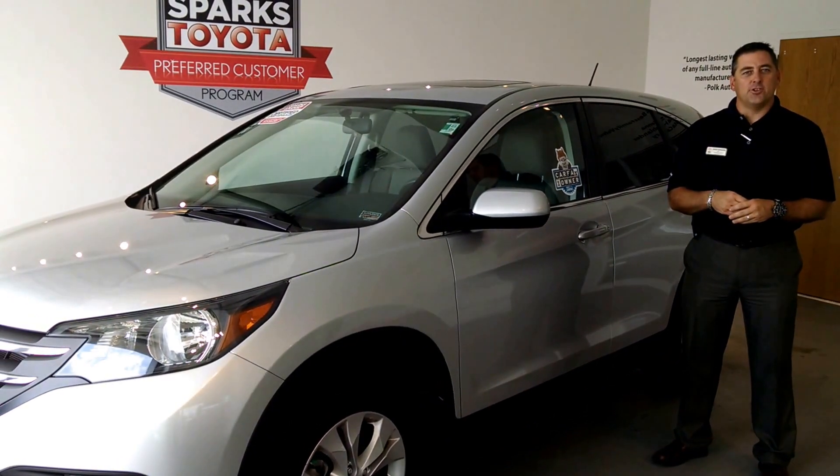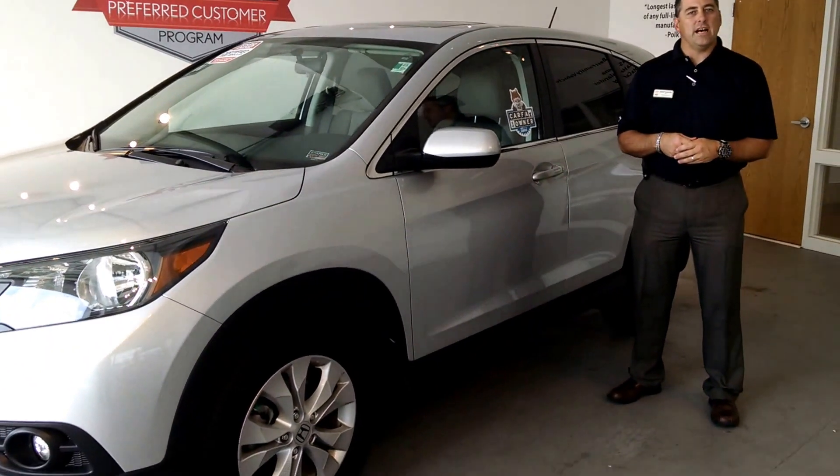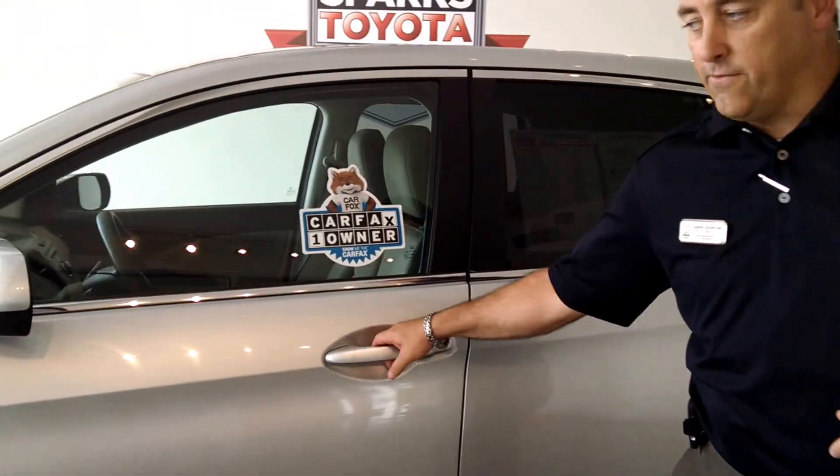Welcome to Sparks Toyota. I'm David Turbigo, one of the sales consultants out here, and today we want to talk to you about the 2014 Honda CR-V EX. This vehicle is a one-owner, clean Carfax.